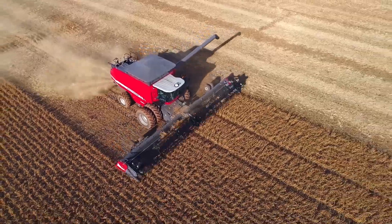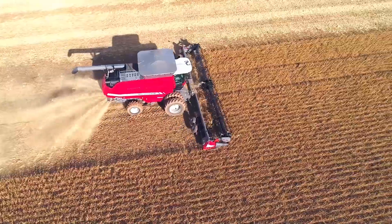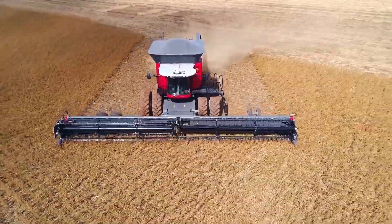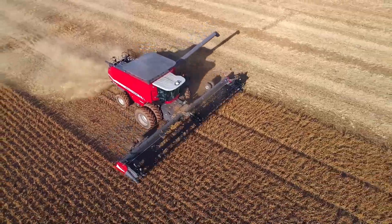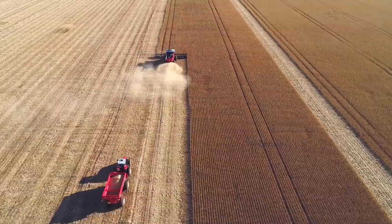The MF Trident can handle even the toughest crop conditions, ensuring a smooth and bountiful harvest. Its user-friendly design and intuitive controls make it a favourite among farmers, allowing them to work with ease and confidence.